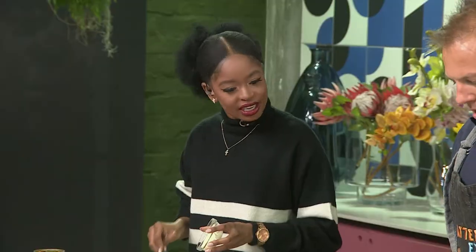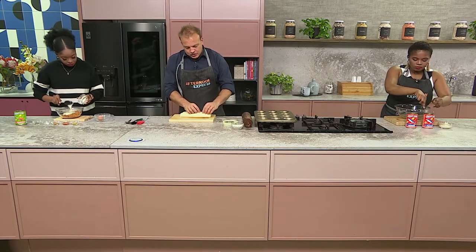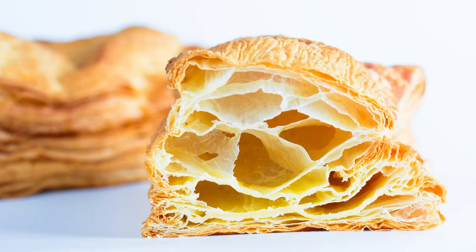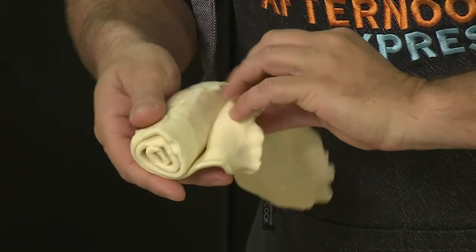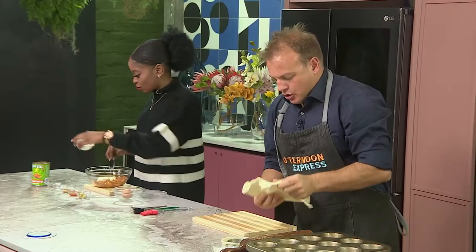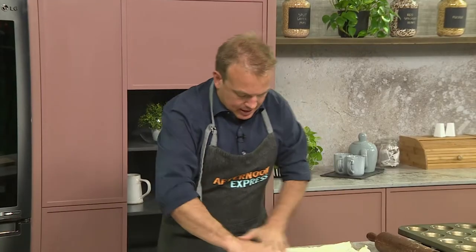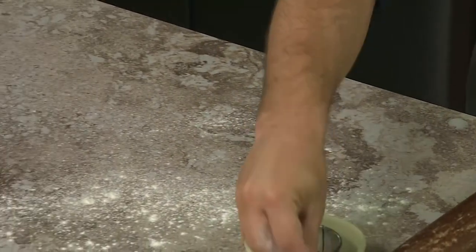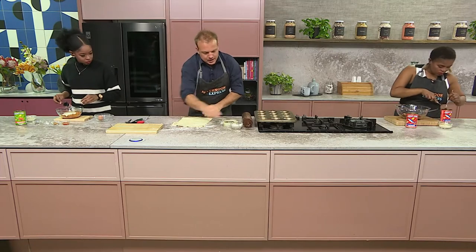Puff pastry is being used for this recipe. Remember, puff pastry is dough, butter, dough, butter — those flaky layers. If you haven't got puff pastry, you can just use shortcrust pastry; you can chop and change. So just take it out, unravel it, and dust the surface with a little bit of flour — not too much, just enough to get everything loosened up.